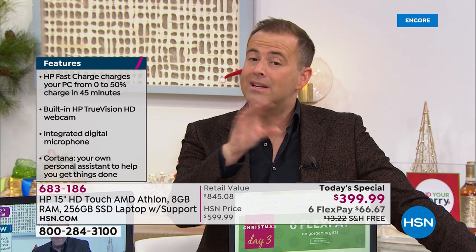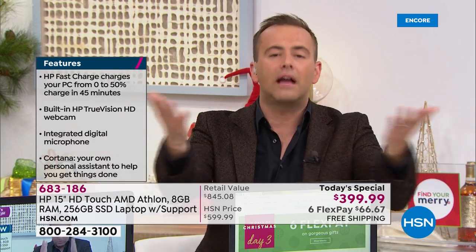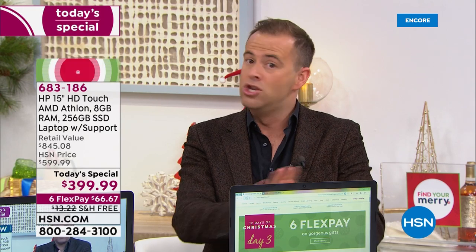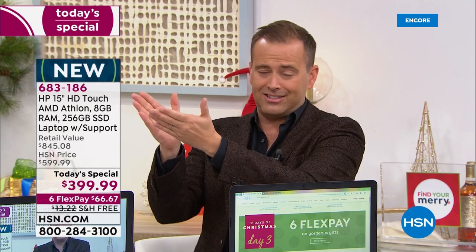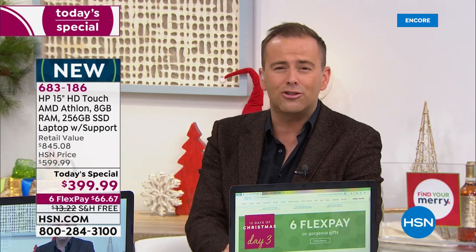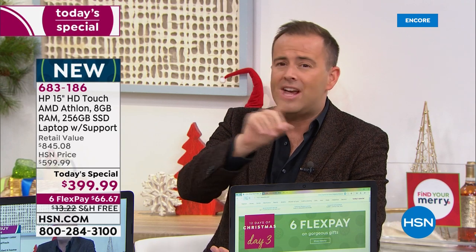We've done $399 before, but it's always been for a more basic laptop. There is nothing basic about this — nothing basic. The specs are so compelling that people are buying it instantly. It's a touchscreen. The solid-state drive changes everything. The fact that you've got 8 gigs of RAM as well just adds to it.